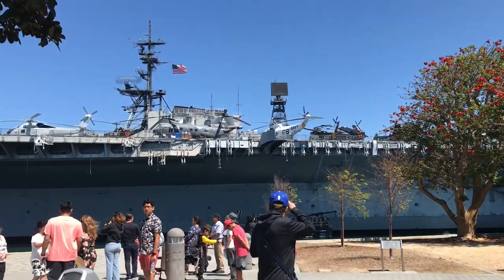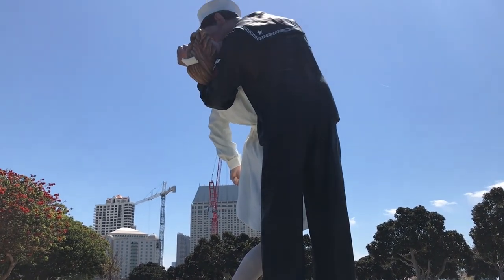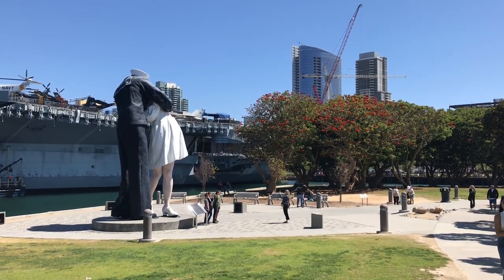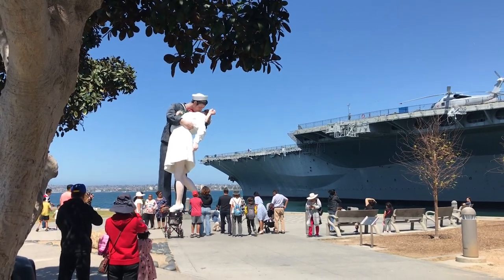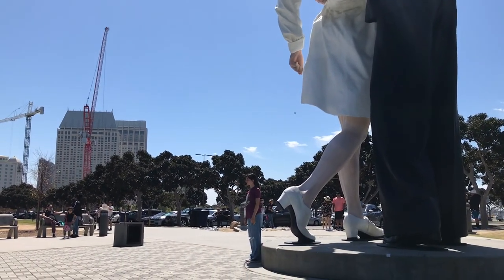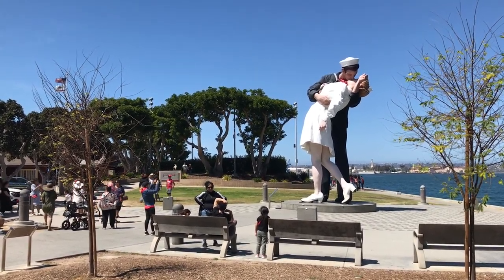The last statue next to the Midway is adapted from a photograph taken in New York's Times Square on August 14th, 1945. A couple stands at a height of 25 feet, and for many decades their identities remained a mystery. The original photographer took four pictures on VJ Day near the end of World War II, and over the years several servicemen and nurses claimed to be subjects in the Life Magazine photograph. Forensic analysis performed in 2012 points to George Mendonca, a Navy quartermaster, and Greta Zimmer Friedman, a dental assistant.